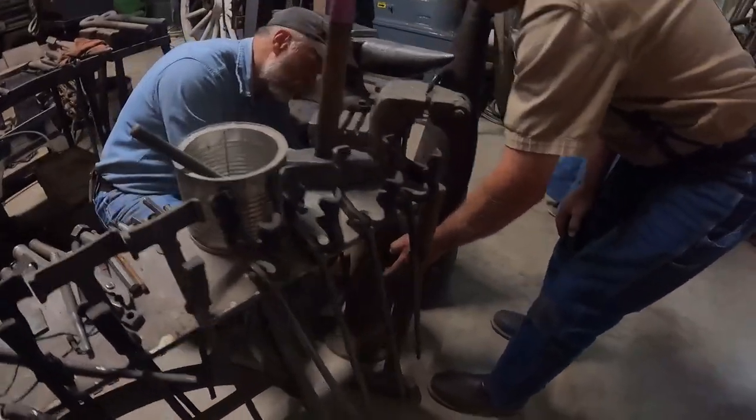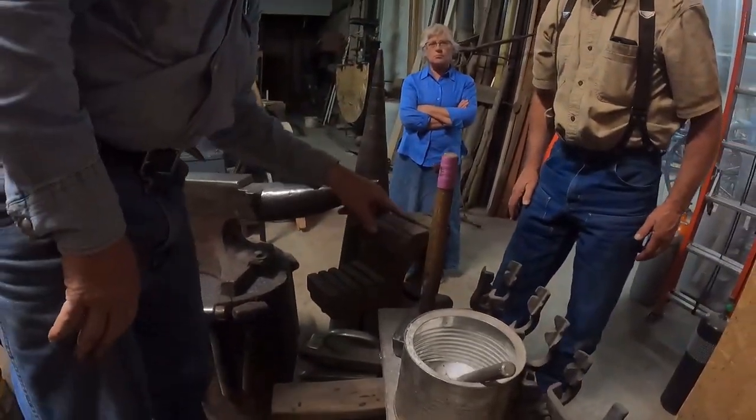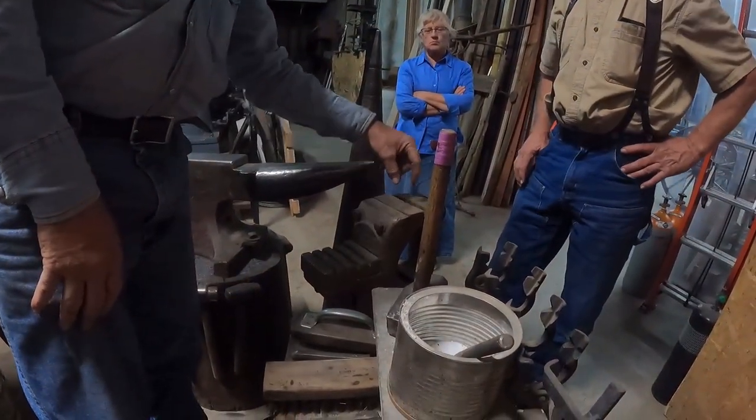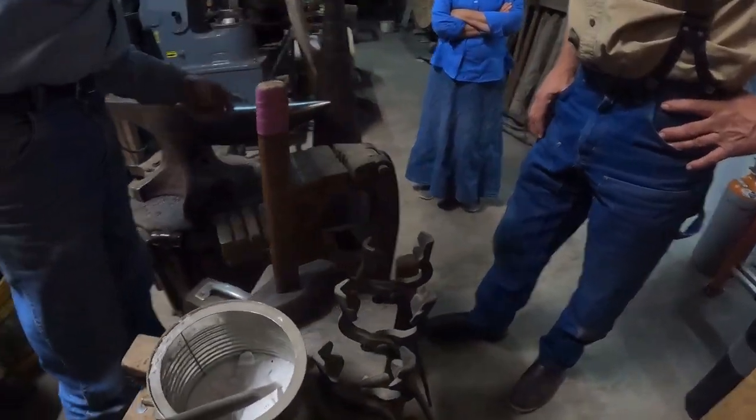That becomes your stop — all these jaws, I have all the jaws too, which will grasp your piece of ground stock and run it down if you're going to make a really long one.